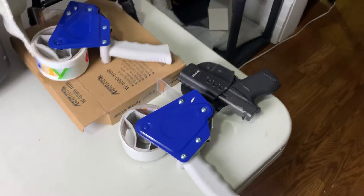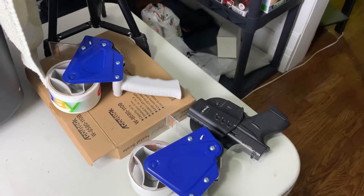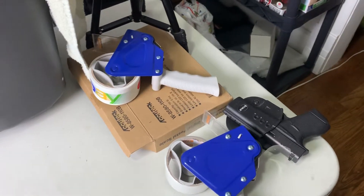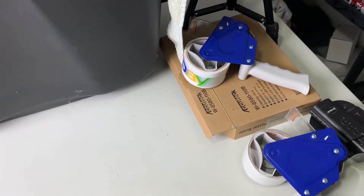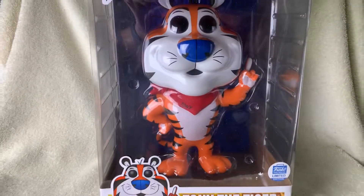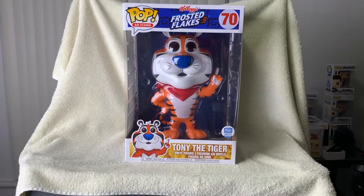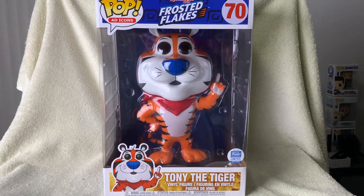Hi, this is Rob. I'm here to show you what I got in the mail today — it's really cool. It dropped on the Funko pop-up shop at FunkoShop.com a couple weeks ago. Here we go: the 10-inch Tony the Tiger. That is awesome, I love it.